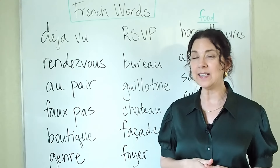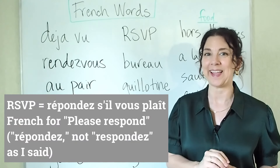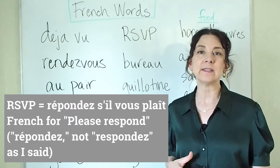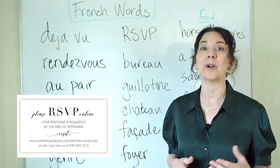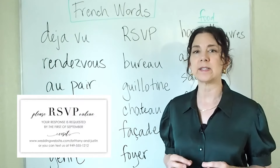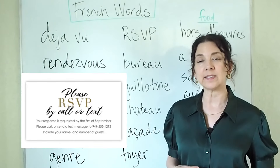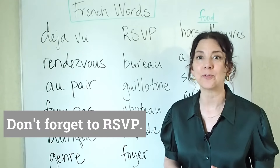Next we have RSVP. RSVP stands for the French words répondez s'il vous plaît, which means 'respond please.' We use RSVP when we have invited someone to an event — usually a formal party like a baby shower or a wedding. On the invitation it asks the person to RSVP by a certain date, meaning please respond and let us know if you will attend. And this is used as a verb — for example, don't forget to RSVP.